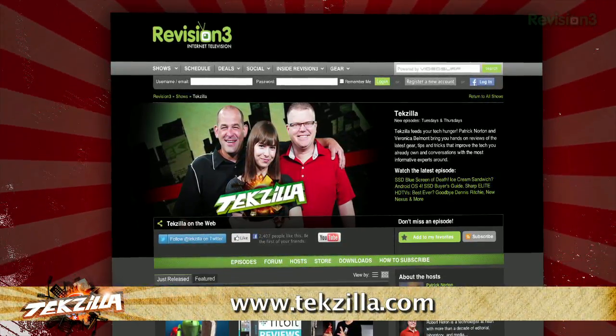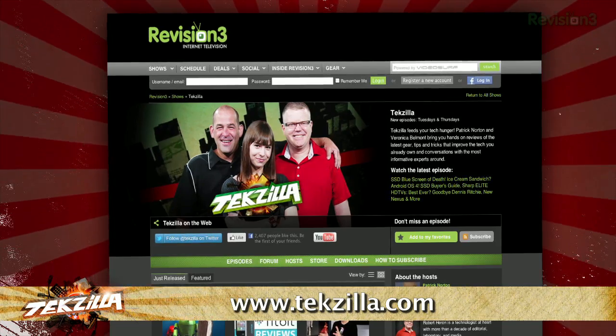And as always, techzilla.com is the place to find more tips, tricks, product reviews, and how-tos.